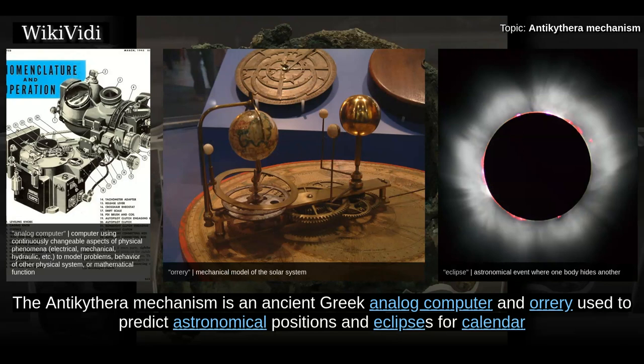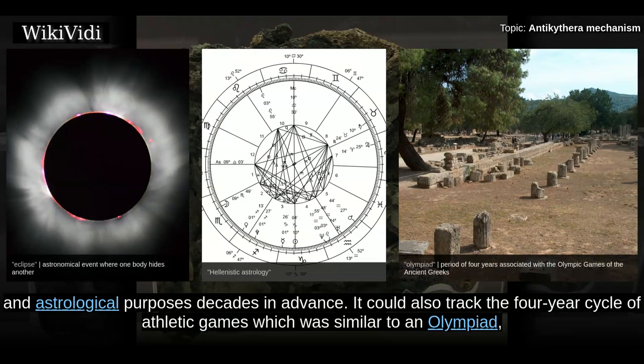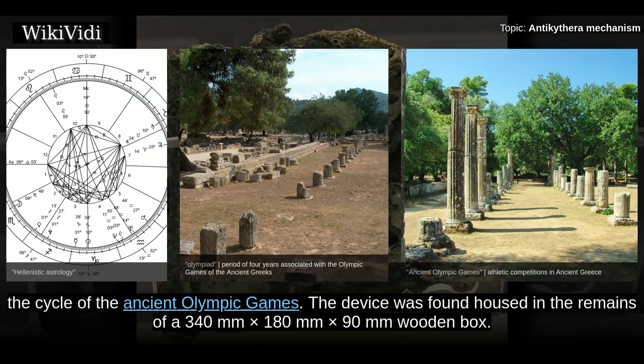The Antikythera Mechanism is an ancient Greek analog computer and orrery used to predict astronomical positions and eclipses for calendar and astrological purposes decades in advance. It could also track the four-year cycle of athletic games which were similar to an Olympiad, the cycle of the ancient Olympic Games.